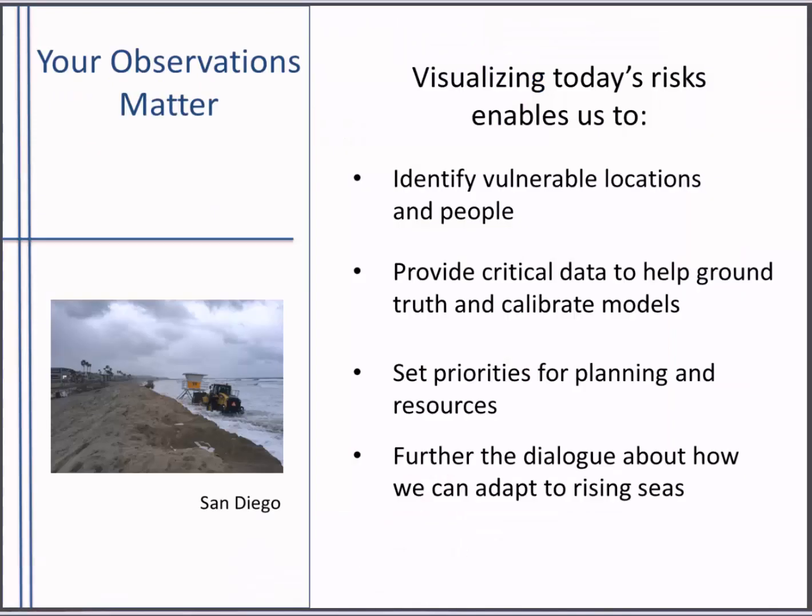So why do we want pictures of these things now? Why does it matter? Planning for the impacts of sea level rise has become a priority for many coastal communities. Visualizing today's risk enables us to identify where the vulnerable locations and people are. It provides critical data to help ground truth and calibrate the models that city planners are using to set priorities and allocate resources. It also helps further the dialogue about how we can adapt to rising seas.